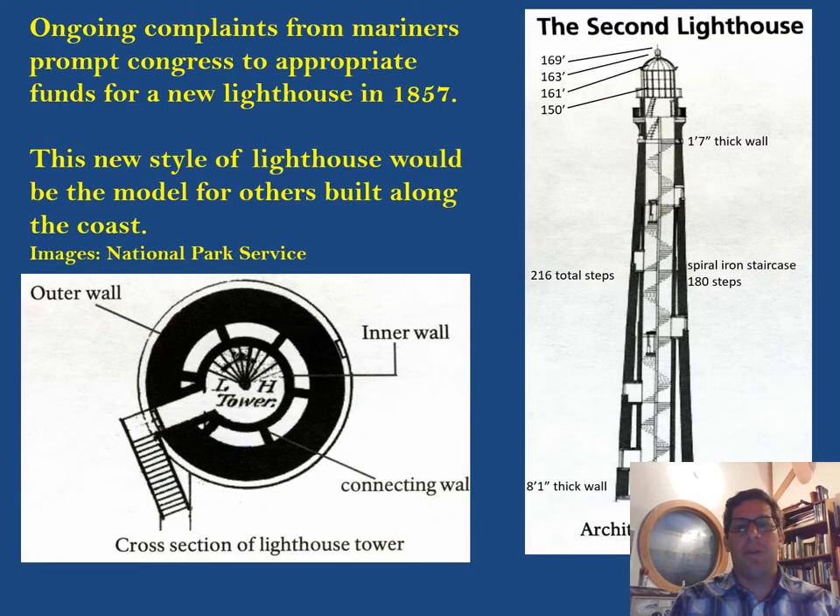Ongoing complaints from mariners passing by Cape Lookout prompted Congress to appropriate money for a new lighthouse in 1857. The complaints were that you were more likely to run aground looking for the lighthouse than it was able to help you in any way — it was more of a problem than any navigational aid.